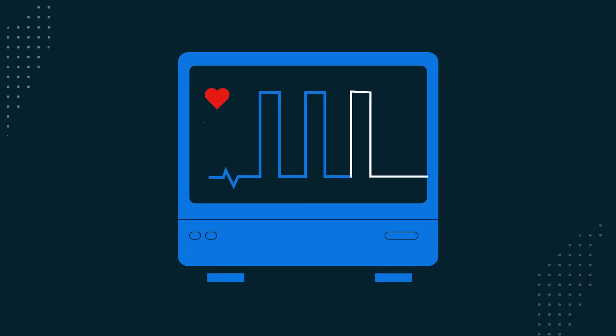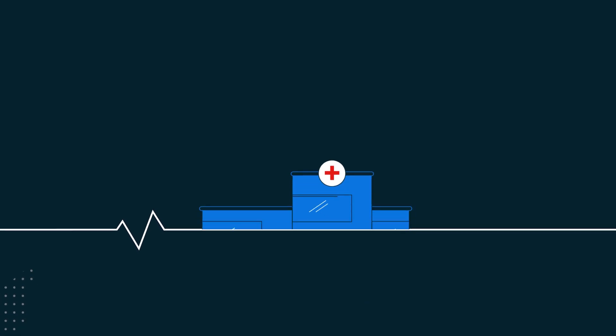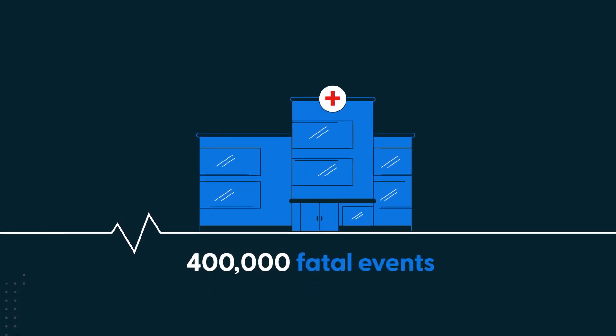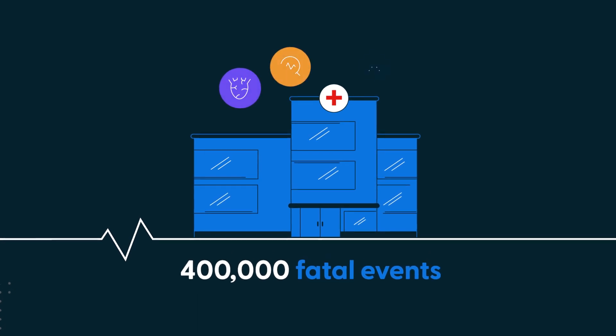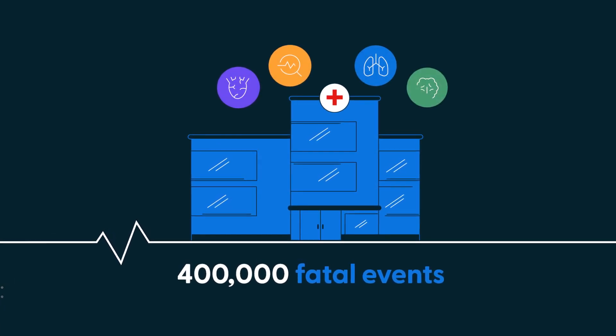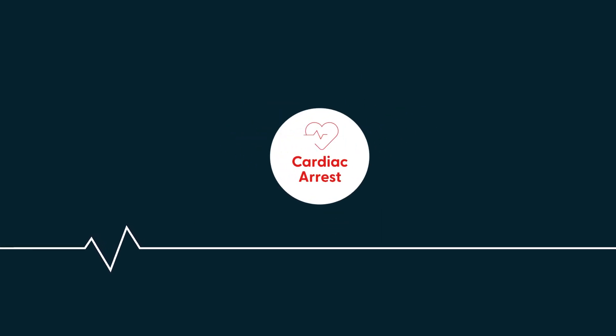Did you know that one-third of cardiac arrests are preventable? According to a study published by the Journal of Patient Safety, more than 400,000 fatal events are associated with a preventable cause each year in American hospitals. Patient deterioration can occur at any point and often leads to cardiac arrest.